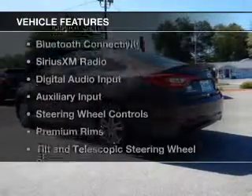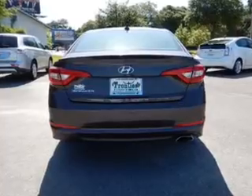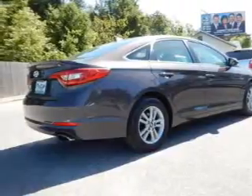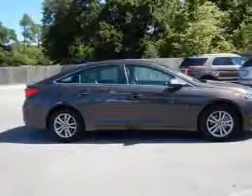The features include electric trunk, blind spot sensors, Bluetooth connectivity, Sirius XM satellite radio, digital audio input and auxiliary input, steering wheel controls, premium rims, a tilt and telescopic steering wheel, and a spoiler.